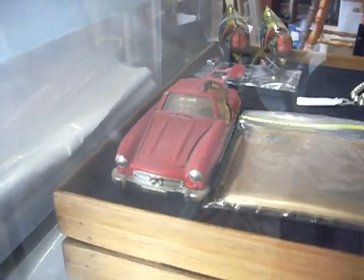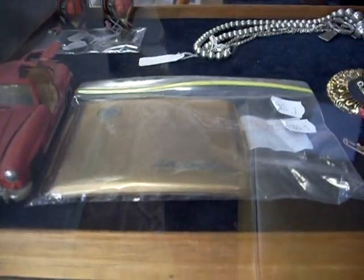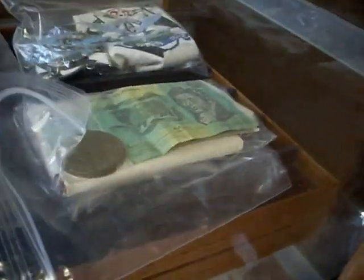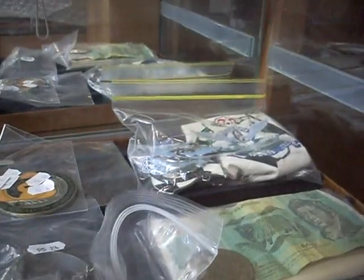Little corky toy Mercedes there with the gullwing doors. A little AWA radiola cigarette case. Pinchback. Gollywog brooch. These are nice little hand painted miniature brooches and pendants. Silver. Coins. Currency. Car badges. Costume jewellery.